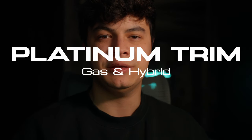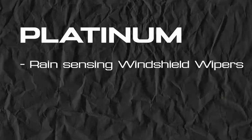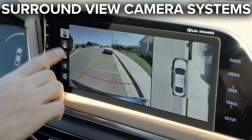Finally, we have the Platinum trim — the highest trim for both gas and hybrid powertrains. This trim has all the bells and whistles: rain-sensing windshield wipers, a panoramic glass roof, heated front and rear second-row seats (but not the third row), and adaptive projector headlights — essentially a fancier version of automatic bright headlights. You'll also get the digital gauge cluster, and the center touchscreen provides a 360-degree view of the car when parking or reversing, so you can see every part of your blind spots.